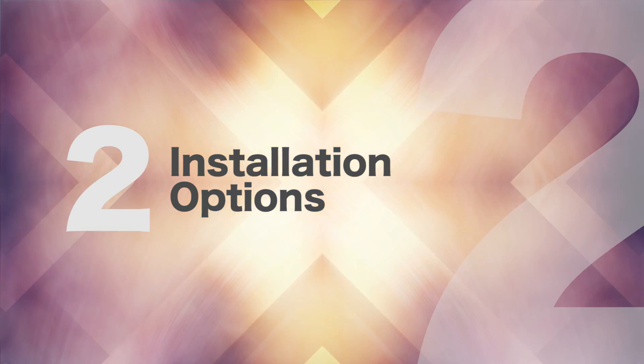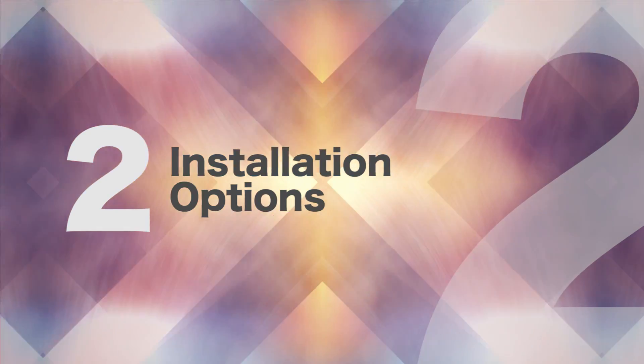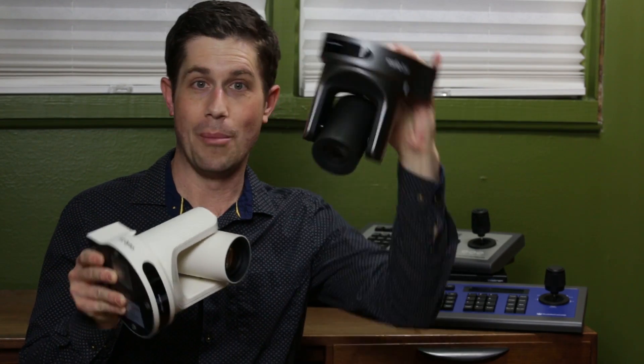Number two: flexible camera installation options. PTZ cameras are compact and unobtrusive. They can be wall-mounted, ceiling-mounted, pole-mounted, tripod-mounted, or just simply placed on a desk.